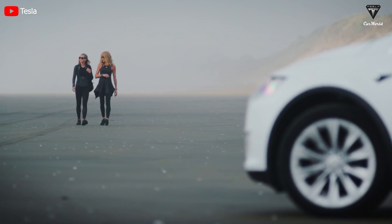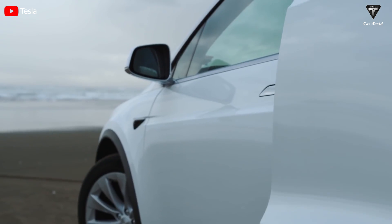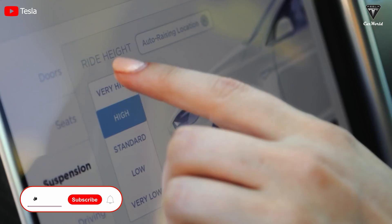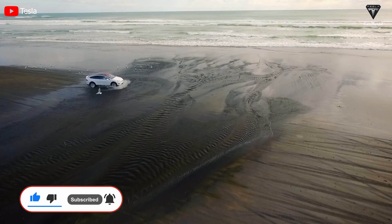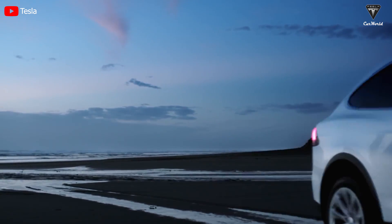We appreciate your valuable contribution. We hope you'll have the most relaxing feelings after watching this video. If you did, please hit the like button and join the Tesla Car World family by subscribing to our channel. Don't miss out on any of our videos by hitting the bell icon. We value your feedback and your time. Thanks so much for watching and we'll see you soon. Until then, stay safe and have fun.